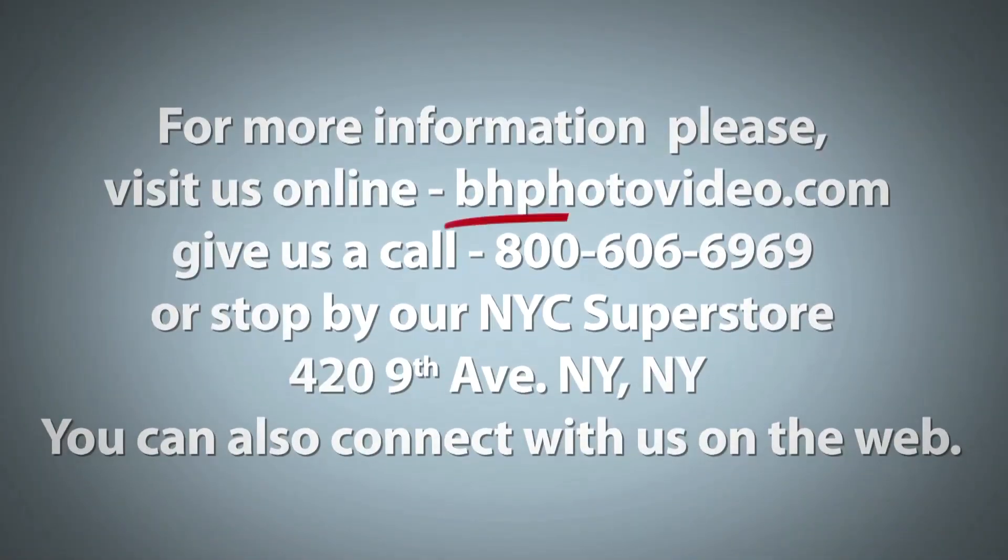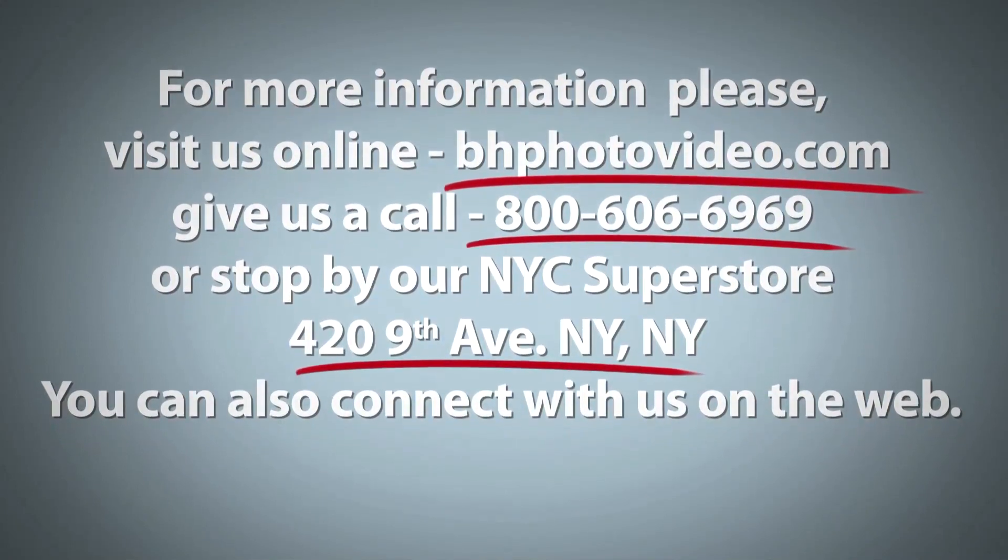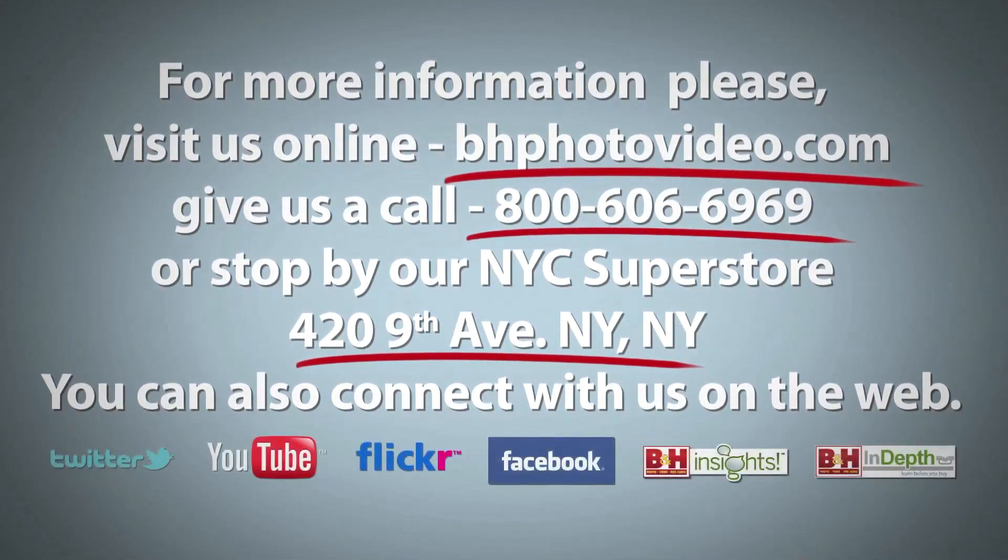For more information, please visit us online, give us a call, or stop by our New York City superstore. You can also connect with us on the web.